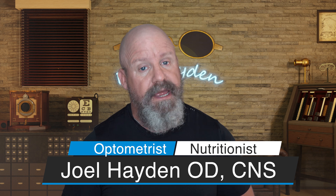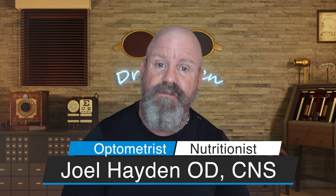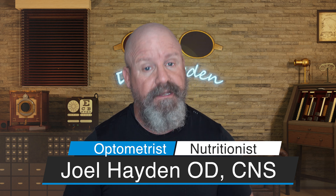Welcome to the Eye Care and Wellness Channel. I'm Joel Hayden. I'm an optometrist and nutritionist. Here we talk about all things to do with eye care, nutrition, eye nutrition, and ways in which we can live a longer and better life. So if that interests you, consider subscribing. Hit that like button if you like what I have to say. Let's get at it.